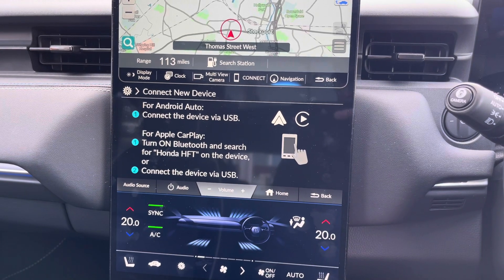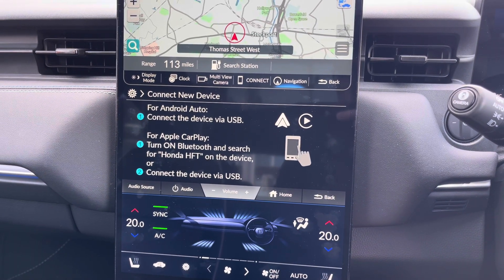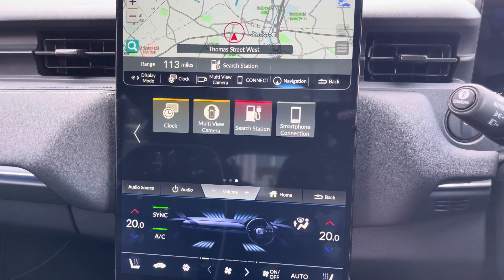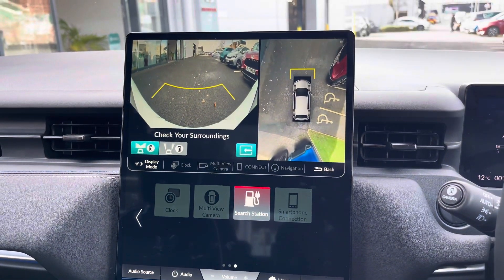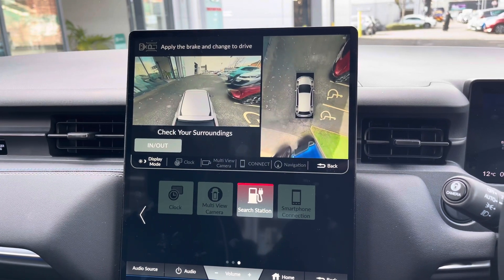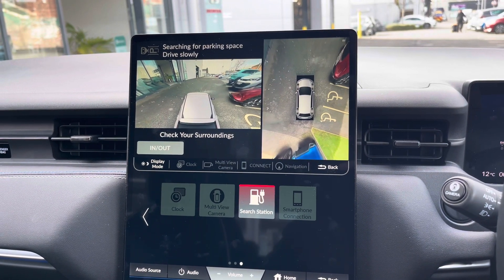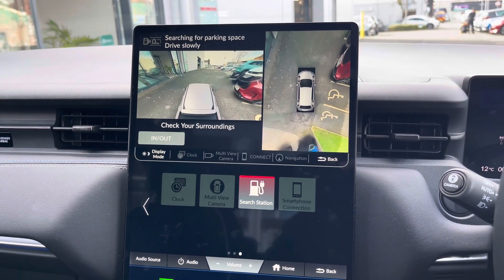There's also access to Android Auto and Apple CarPlay so you can pair your smartphone up to safely make hands-free phone calls and texts and use compatible applications directly on the touch screen. You have the multi-view camera with a 360 camera providing you with exceptional visibility around the vehicle. There's also your park assist so this Honda is able to park itself, making parking as easy as possible for you.